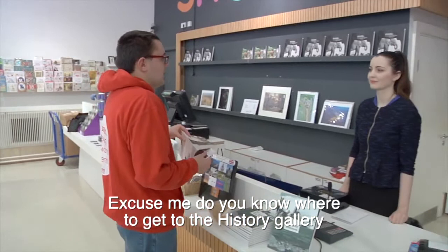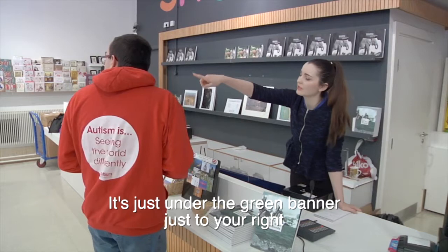Excuse me, do you know where to get to the history gallery? Yeah, it's just around the corner, so you can just go around this corner here. It's just under the green banner, just to your right. Okay, thank you.